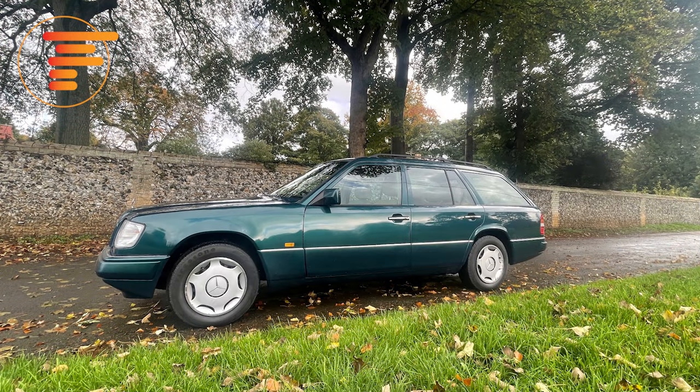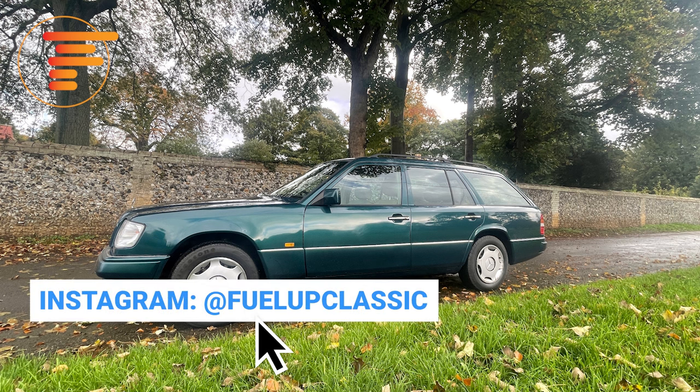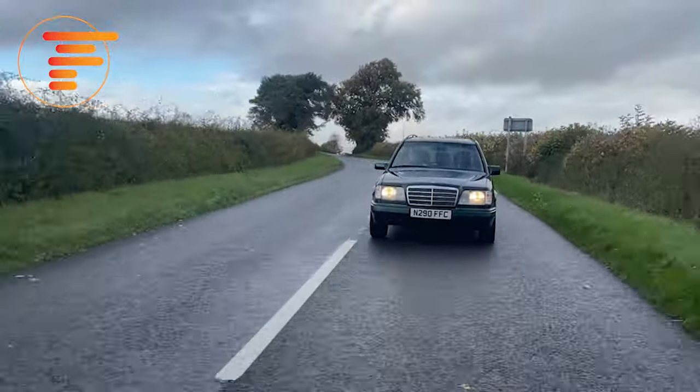This car enjoyed about an 11-year production run and they produced over 340,000 of them, with quite a few still going. They make great everyday transport with bulletproof reliability as long as they're looked after. But there are some things to consider if you're thinking about getting one. Yes, this car is built amazingly well, but these cars have fallen to a point where they're not worth a huge amount of money, and they do need to be maintained properly — which can be quite expensive. Not all owners wanted to spend money on them when values were very low, and some were worked really hard.